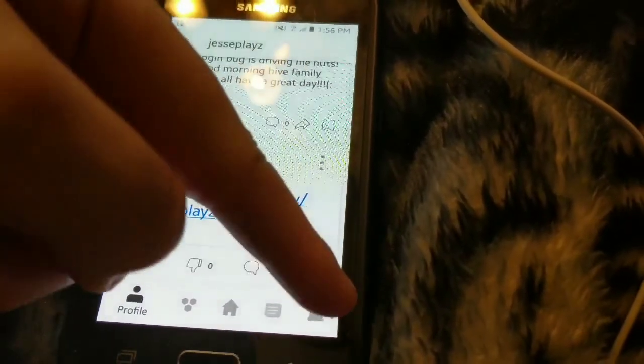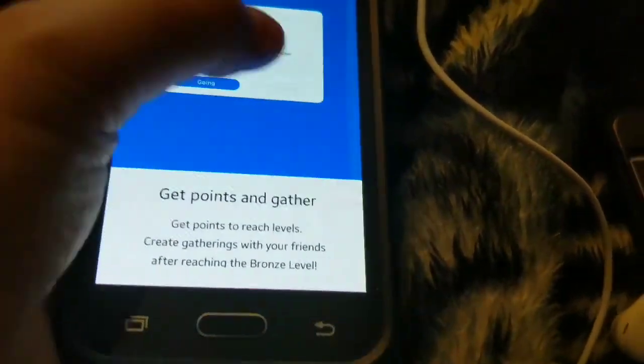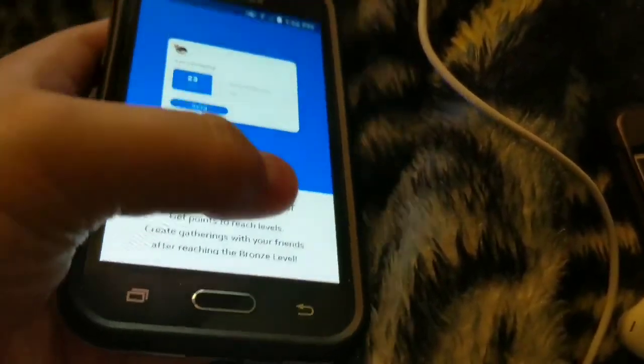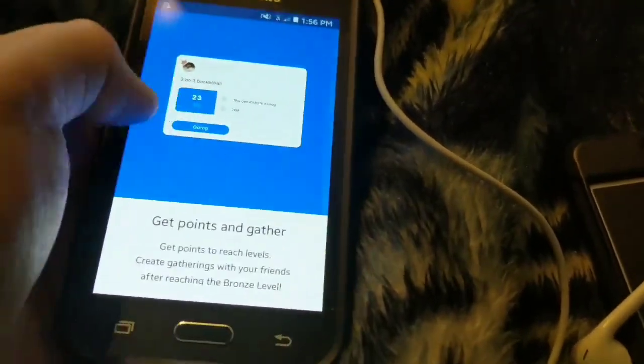There's quite a few bugs. I can't post anything on this device right here. Doesn't seem to be letting me post anything. I can click that button and I click plus again. It's just buggy.